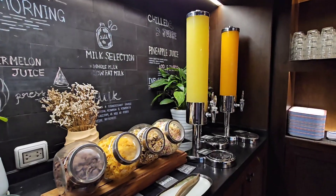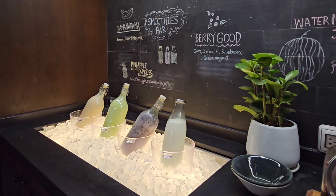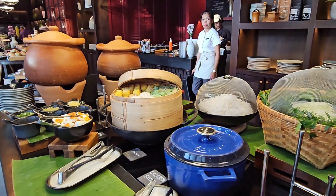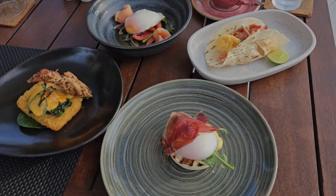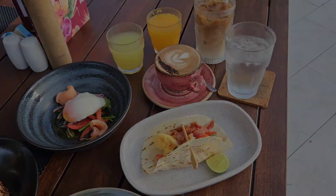The breakfast spread is very good with lots of variety. You have your healthy choices, your Asian choices, your Western choices, and your egg station. And if that is all not enough, you still have a big menu where you're able to choose from.